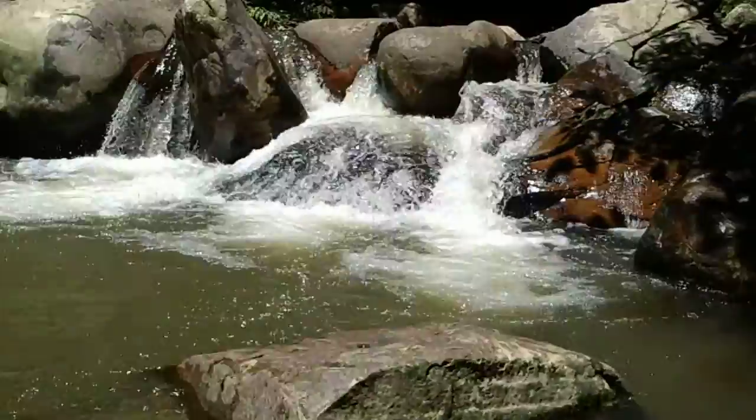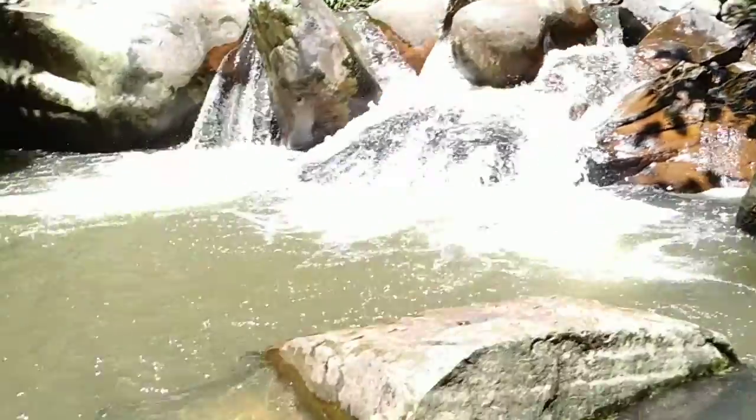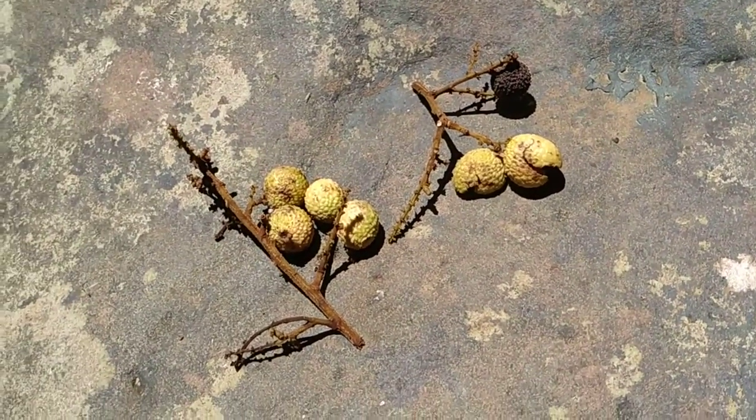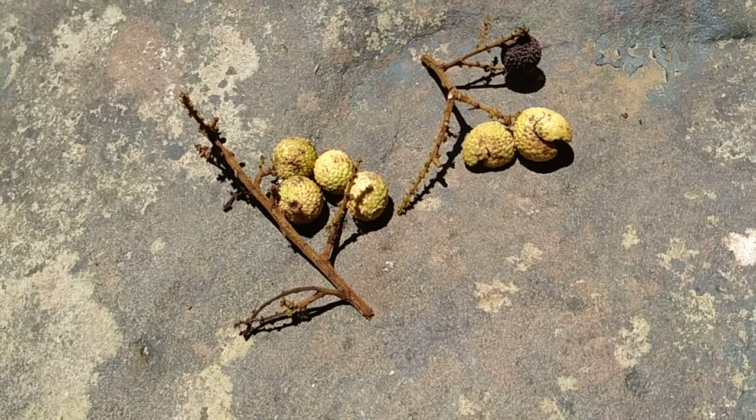Okay folks, I'm heading deeper into the gorge — I'm sure I'll find tons of wonderful fruit here. Stay tuned for more fruit videos in the jungles of Borneo. Don't forget to like, share, comment and subscribe.